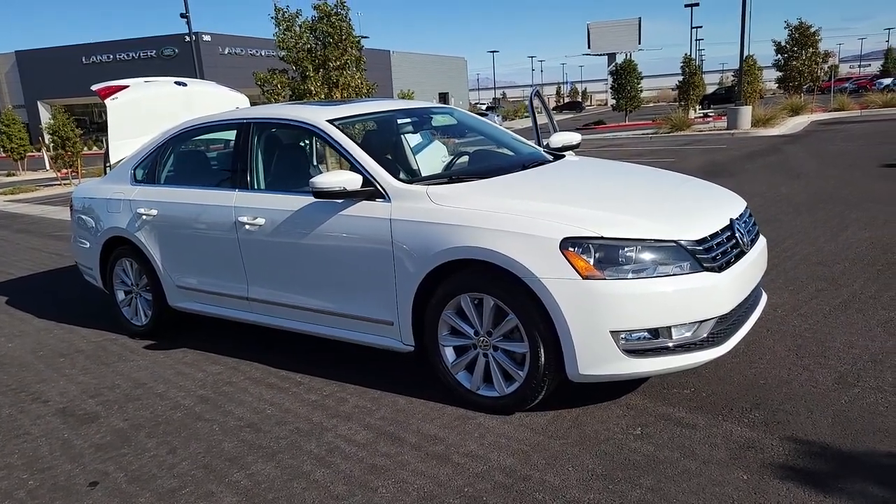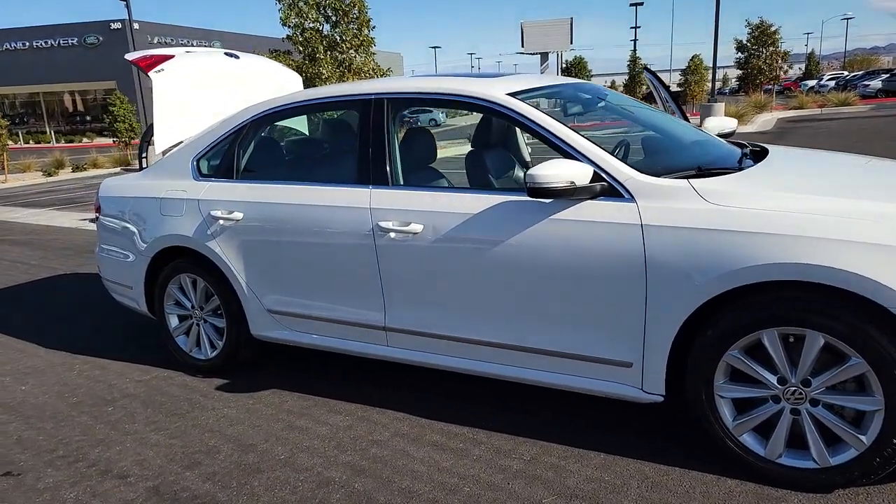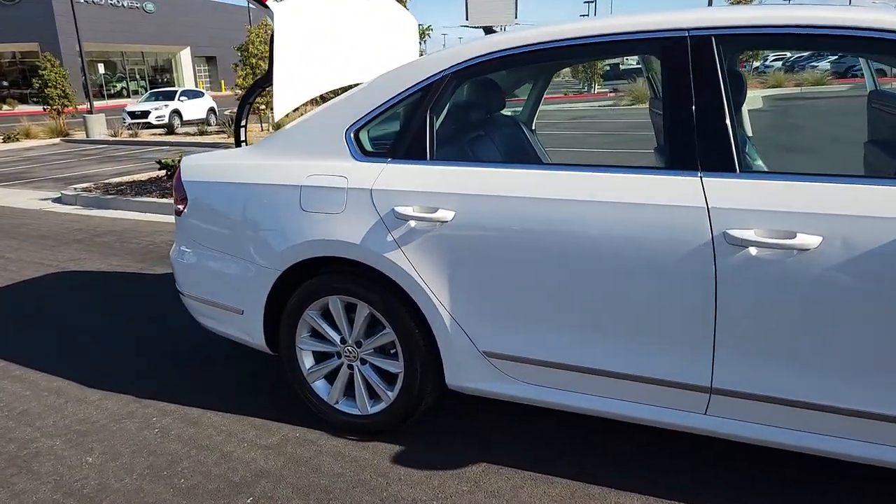You just found the 2013 Volkswagen Passat. With less than 60,000 miles on the odometer, this vehicle stands out from the rest.